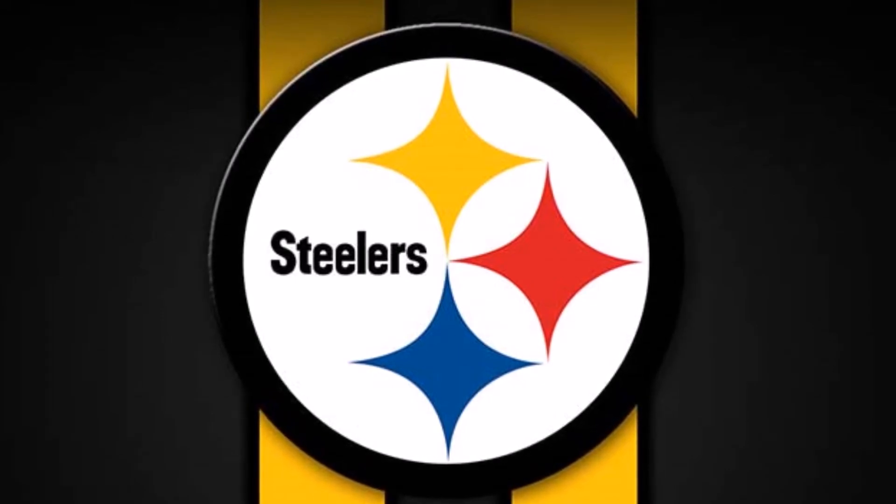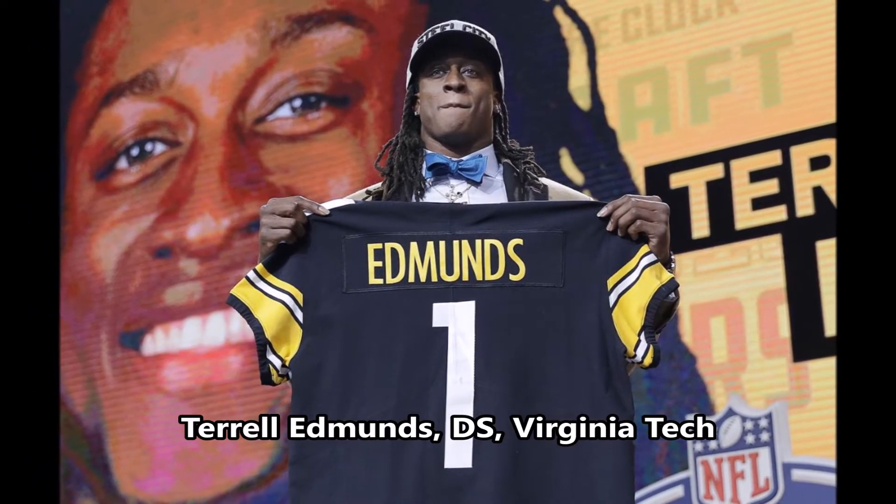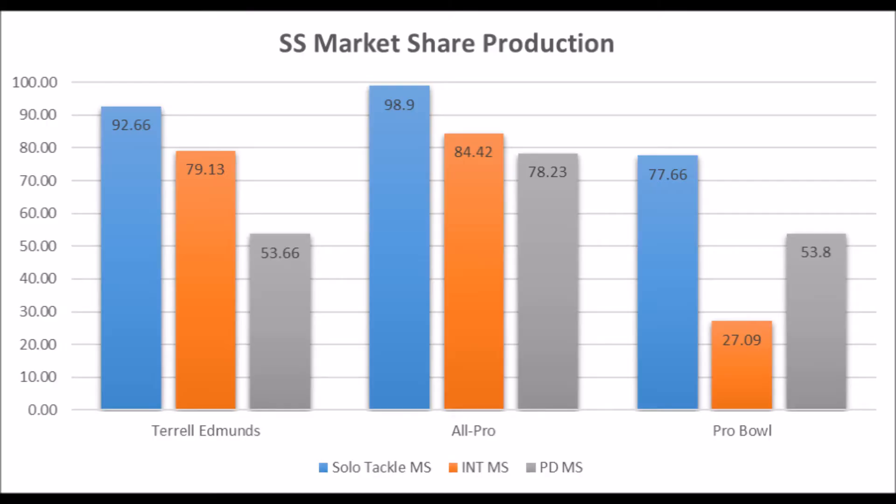The first pick for the Pittsburgh Steelers was Terrell Edmonds, defensive safety out of Virginia Tech. When you look at his production data, he had a 92.66 solo tackle score, 79.13 interception score, and a 53.66 pass deflection score. Based on his production data he looks more like a pro bowl potential safety than an all-pro safety, but still a pretty solid all-around profile.